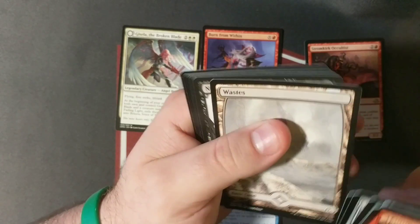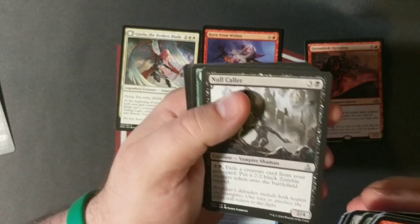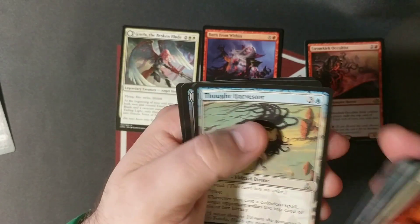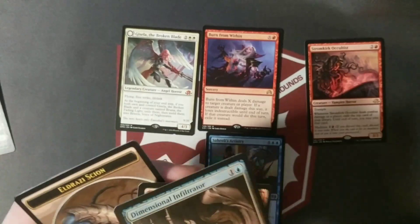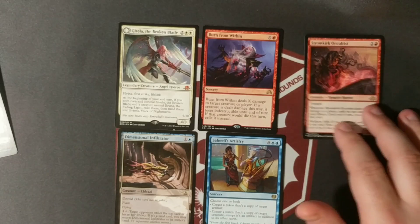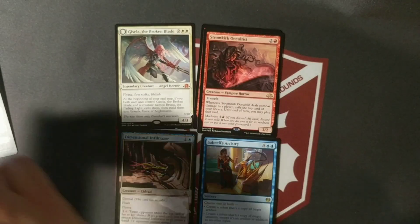Now we're trying Oath of the Gatewatch — Wastes is always fun, we'll put that off to the side. Null Caller, Bonds of Mortality, Thought Harvester, and Dimensional Infiltrator. I always like to keep my full arts. I mean, they're not going to go up anytime soon, but I'd rather have all four full art lands than normal looking lands — that's just my personal opinion.